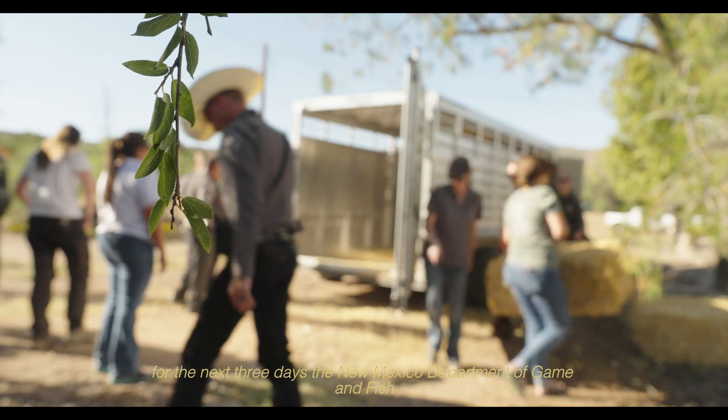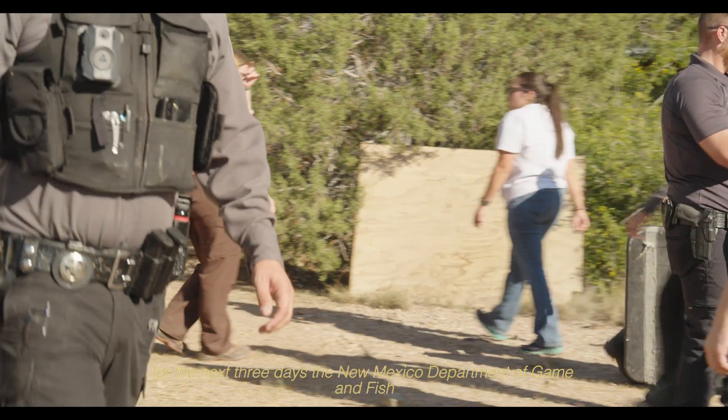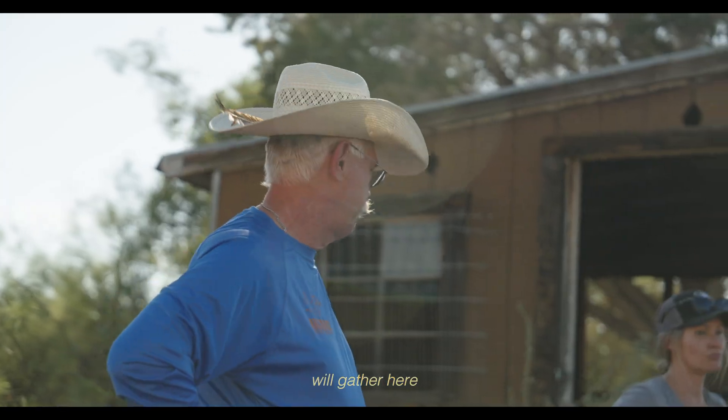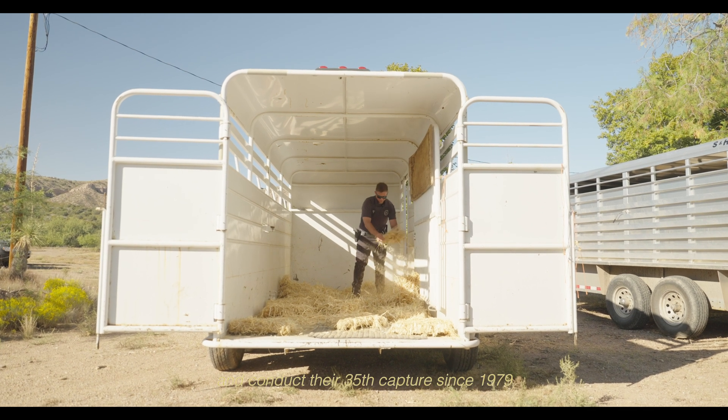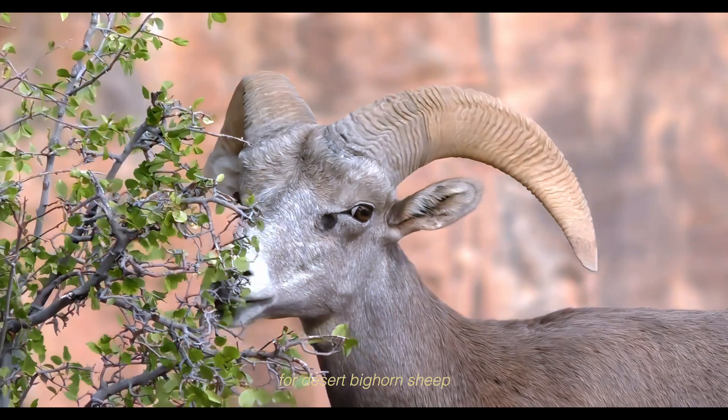For the next three days, the New Mexico Department of Game and Fish will gather here and conduct their 35th capture since 1979 for desert bighorn sheep.